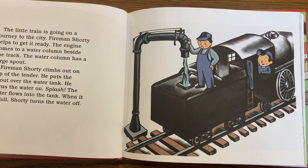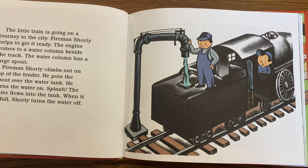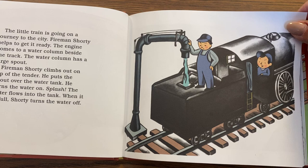The little train is going on a journey to the city. Fireman Shorty helps to get it ready. The engine comes to a water column beside the track. The water column has a large spout. Fireman Shorty climbs out on top of the tender. He puts the spout over the water tank and turns the water on. Splash! The water flows into the tank. When it is full, Shorty turns the water off.